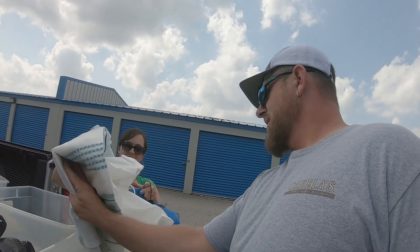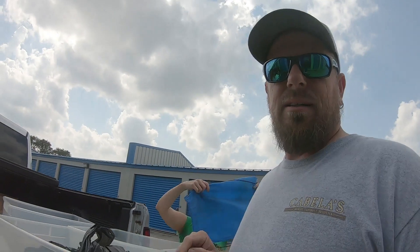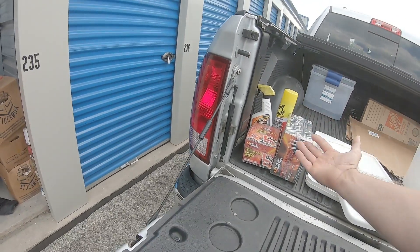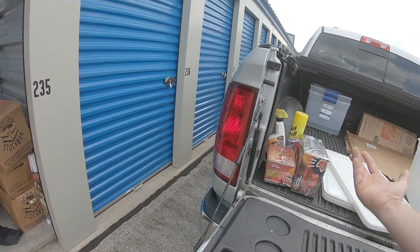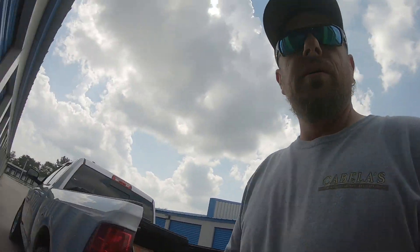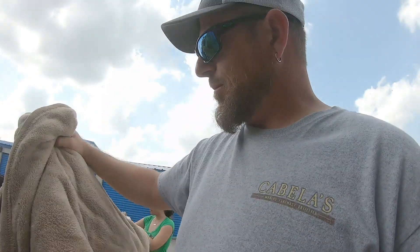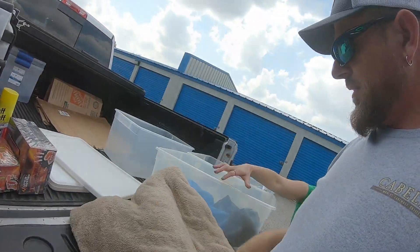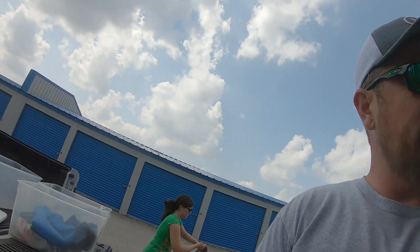My personal assistant — the wife — wants to open up a bag. It looks like a shower curtain, that's donate. So far not a lot of stuff. Hey, we got some Tough Stuff cleaner — that's definitely going home. Right here, if I would buy this in the store that's more than ten dollars, so it's looking good already.